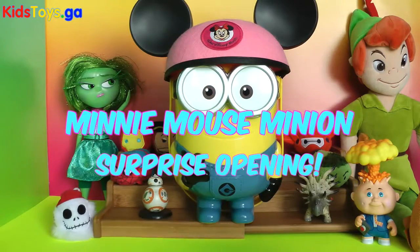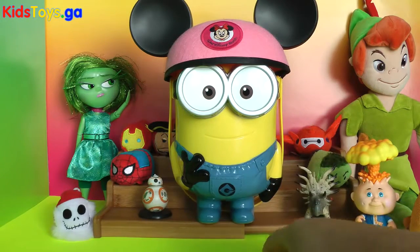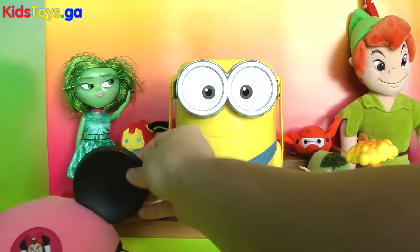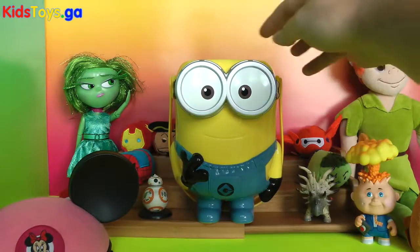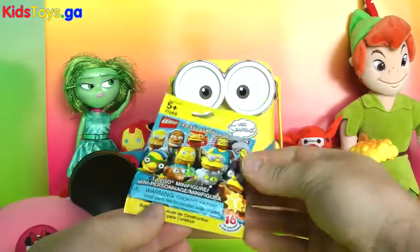Hi everyone, Todd's Toy Collector here. Today we have our Minnie Mouse Minion, which is full of different blind boxes and blind bags. So let's see what goodies we have inside. I'm going to set down the very fun Minnie Mouse hat — we got that from Disney World on our visit — and let's see what we have in here.